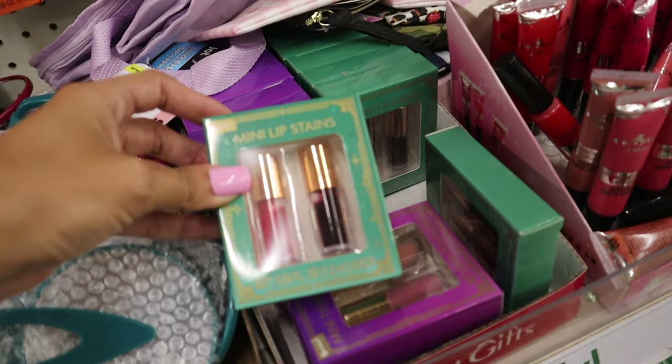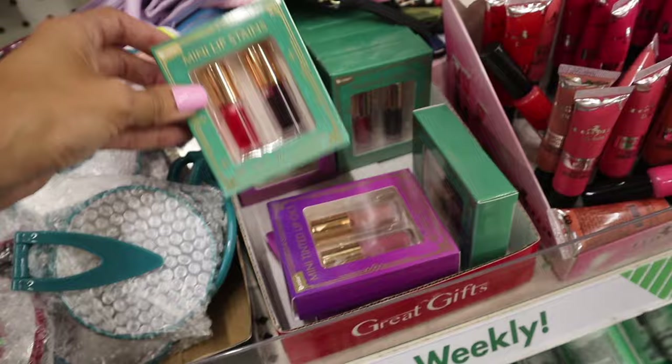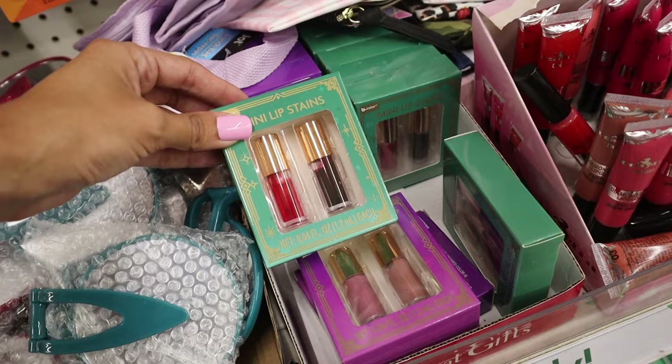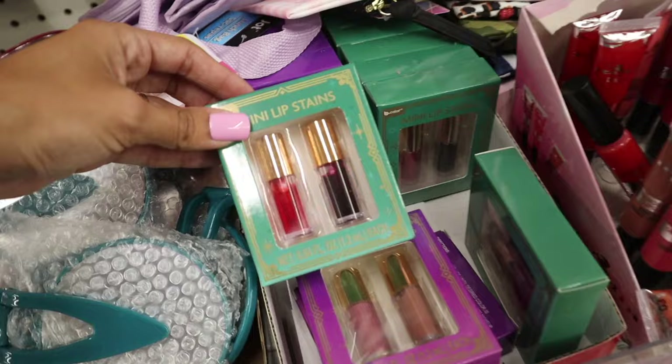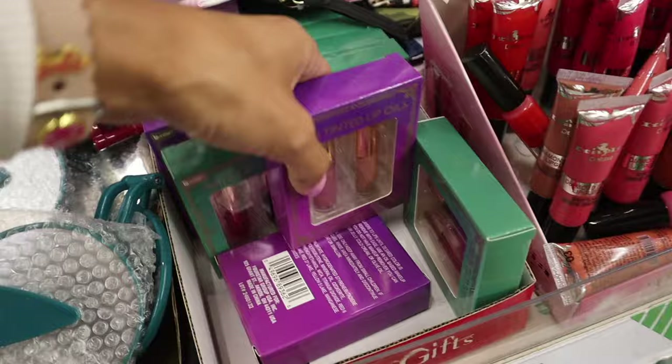Back to the dollar store - what is this?! Mini lipsticks, such a cool find! This one has green packaging and the other one has purple packaging - they're mini tinted lip oils. I'm definitely getting a few of these. In the green set you get a deep purple, a red color; in the purple set you get a new color and a pink nude. I'm going to get the purple one for you.